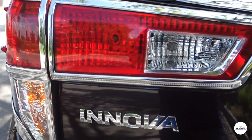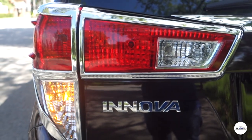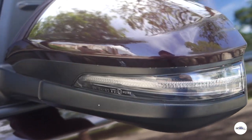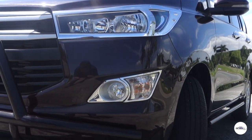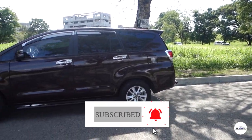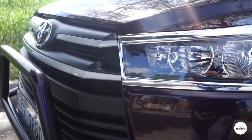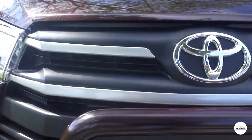Pasensya na kung medyo mahaba yung ating review ngayon — marami kasi talagang magandang masasabi sa Toyota Innova. Sana marami kayo natutuhan. Kung nag-enjoy ka sa review na ito at marami ka natutunan, please click the like button. Kung bago ka lang sa channel natin, don't forget to click the subscribe button at isama mo na rin yung notification bell para lagi kang updated sa mga bagong videos natin. Hanggang dito muna — ride safe and enjoy!